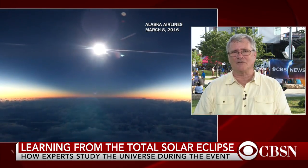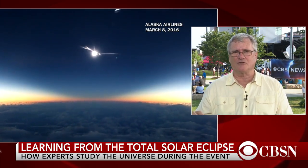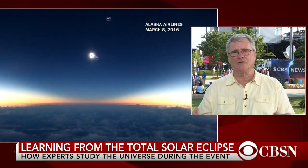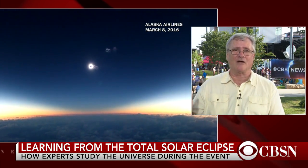NASA alone has got something like 14 satellites that will be looking at this, balloon-borne instruments all across the country, jet planes, telescopes along the ground track. There's a very large solar telescope over my shoulder in the background that's going to be streaming video in different wavelengths of the sun throughout the day. Really fascinating stuff. I can't even imagine how many gigabytes of data is going to be generated by all this, but it's going to be a lot.